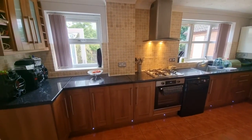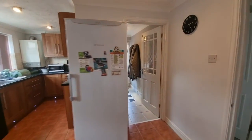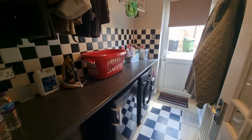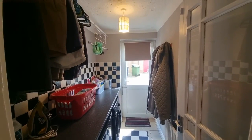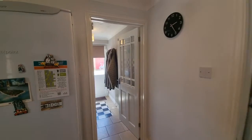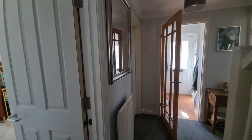Windows look out to the rear garden. We also have a utility room with space and plumbing for a washing machine, a work surface, and an entrance door opening to the side straight out onto the driveway — so not too far to bring your shopping in from the car. Then heading back out of the kitchen into the hallway.